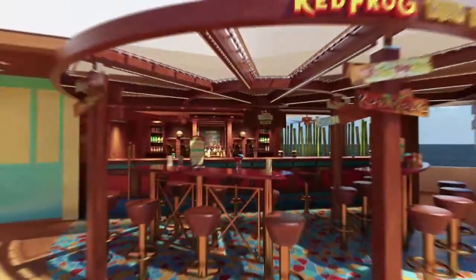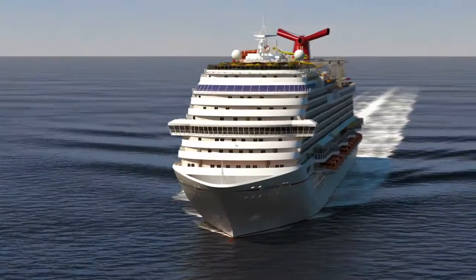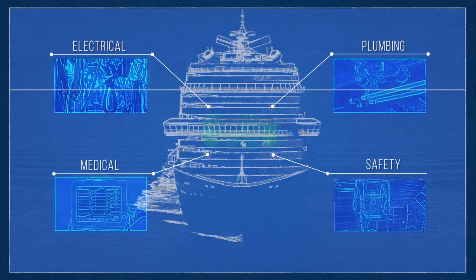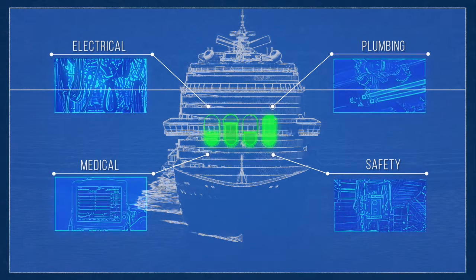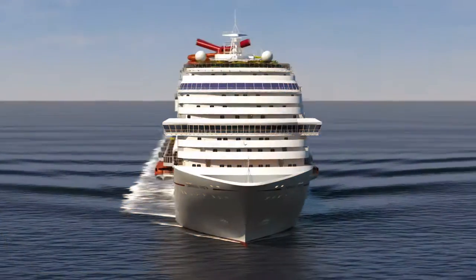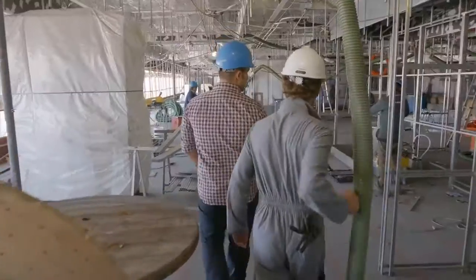The inner workings of a fun ship are astonishing. They're powering a floating city here. Electrical, plumbing, medical, safety, and service industry elements are all pulsating in sync through this 828,000 square foot maritime city grid. And rumor has it, this ship is taking a brand new approach to how it runs.